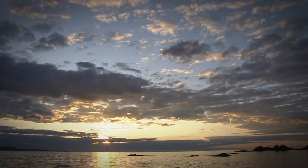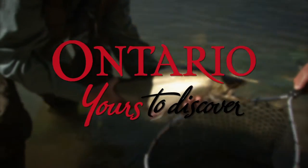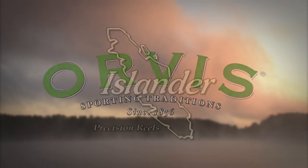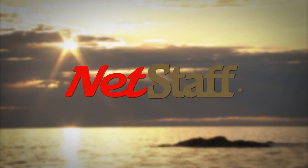The New Fly Fisher has been made possible thanks to the support of Algoma Country, Ontario — yours to discover. Orvis Sporting Traditions. Islander Precision Reels. Rail Riders Outdoor Clothing, the toughest clothes on the planet. Net Staff, the world's first wading staff and net.